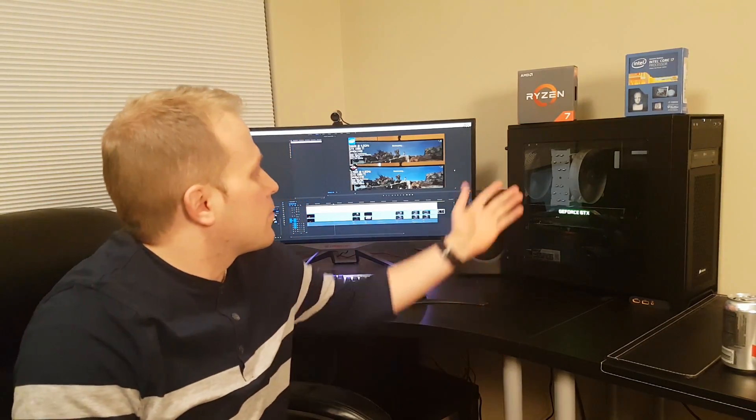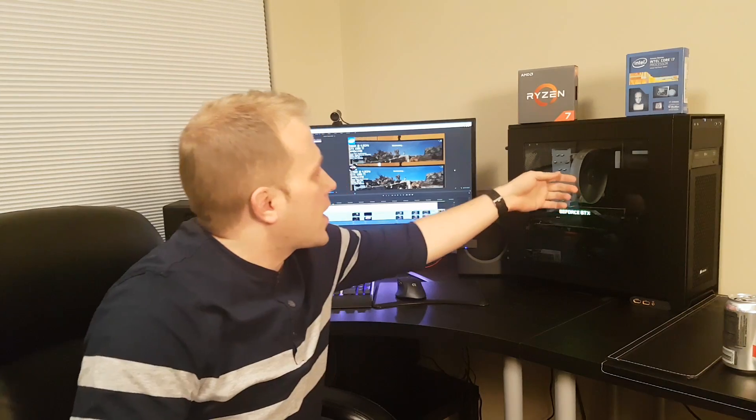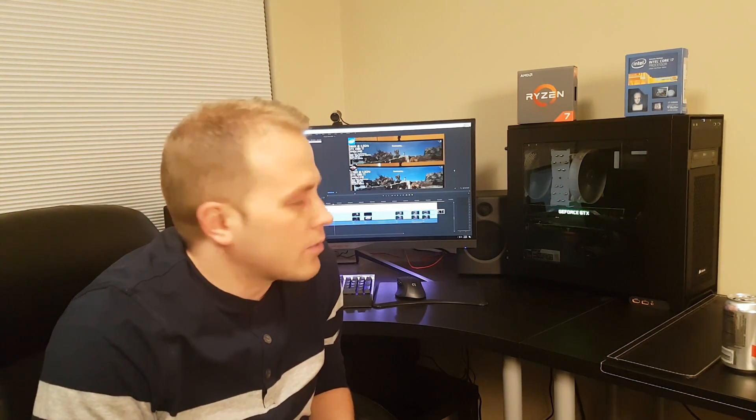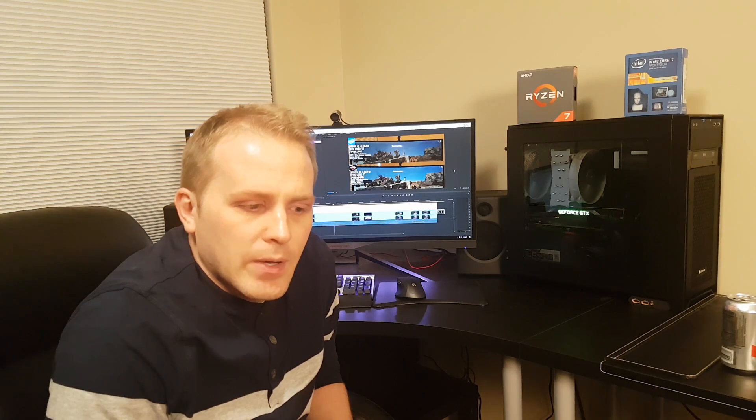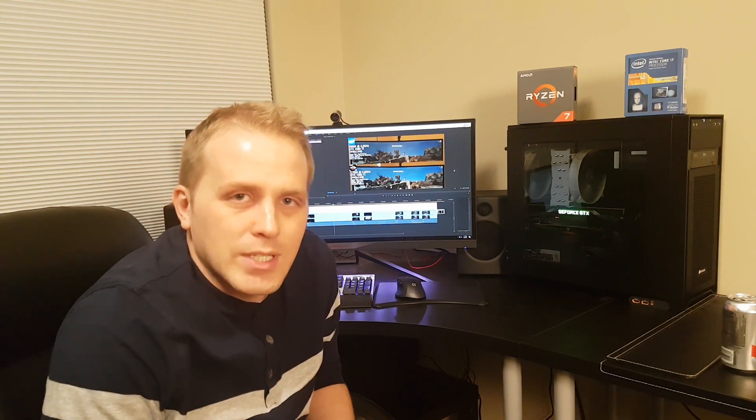Hey, Cameron here with the SeaButters channel. There's been lots of reviews and benchmarks out about the Ryzen 7 line of processors from AMD. It's a great processor — great for media content creation, great for gaming — but there's been a lot of controversy about how good it is for gaming, especially at 1080p.